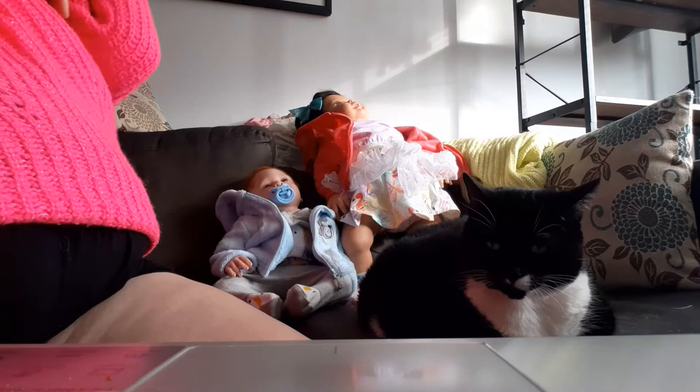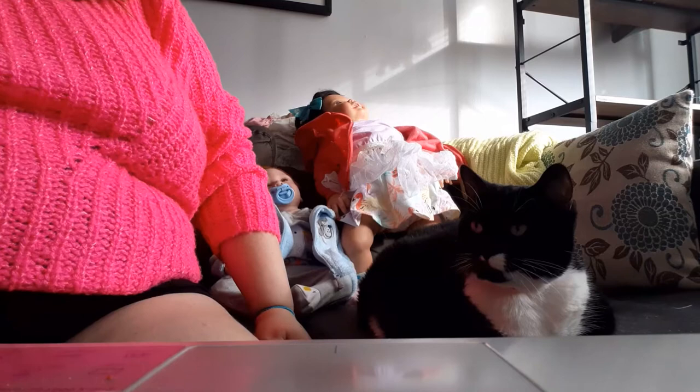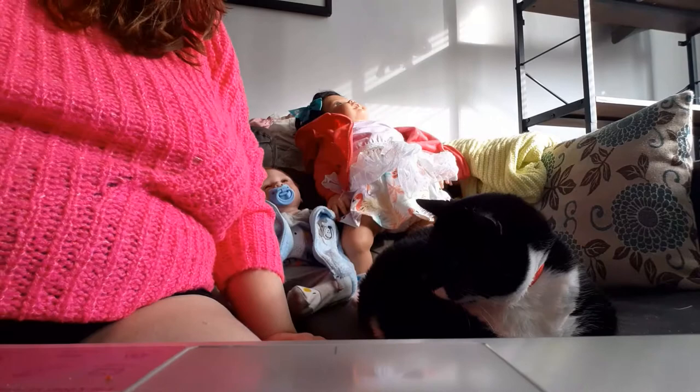Hey everyone, it's Desiree. I wanted to do a video because this is probably gonna be the last one I'm doing in my current apartment — I'm moving on Saturday. Everything's kind of a mess right now, and before I finish putting everything away, I wanted to show you guys the clothes I got for my dolls.